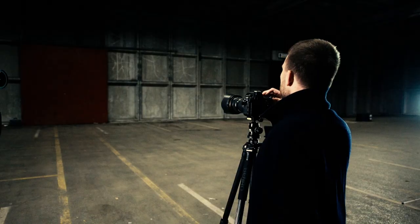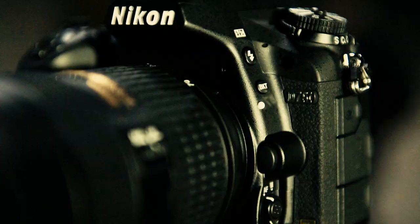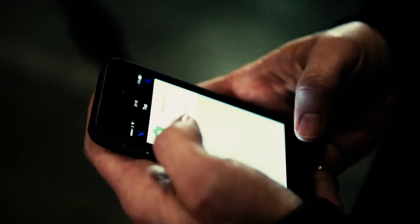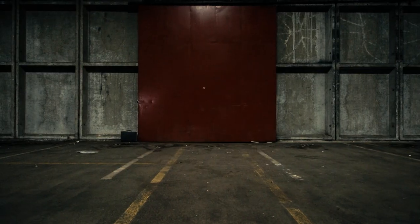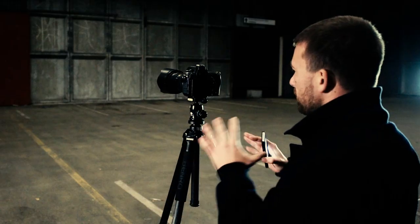I'm using aperture priority f10. I've just started using this D750 and I found out that it has Wi-Fi and an app that I can use to take a photo, because when you're shooting long exposures you have to have a tripod and you have to make sure the camera doesn't move at all. And I'm going to take a picture and see what happens.